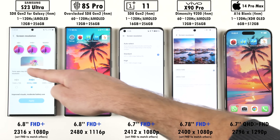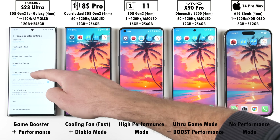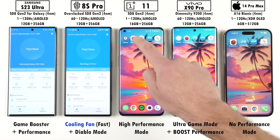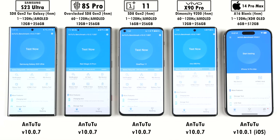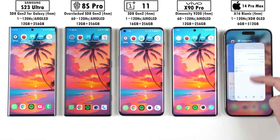I have set all their resolutions to Full HD Plus to match that of the Red Magic, however the iPhone sits somewhere between QHD and Full HD. All of them have been set to their respective high performance mode, with the Red Magic taking things even further thanks to its built-in cooling fan. Today we'll be running through the latest versions of AnTuTu, Geekbench 5, Geekbench 6, and 3DMark, and between each benchmark we'll be noting down each phone's temperature changes.